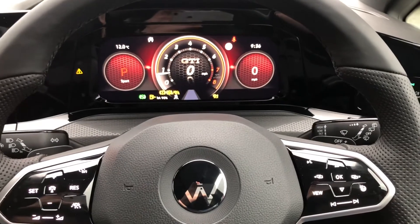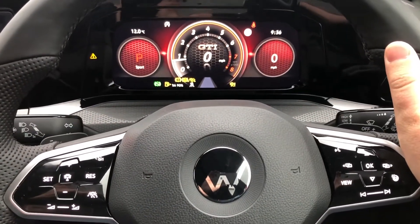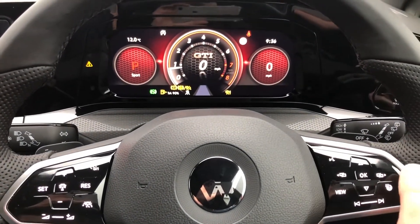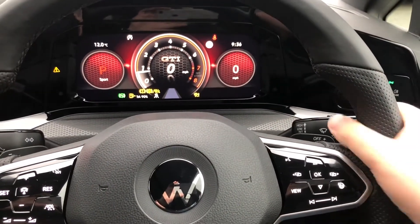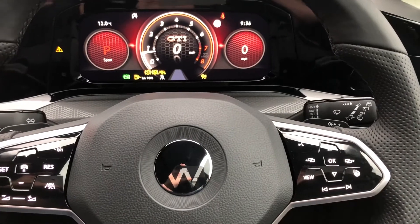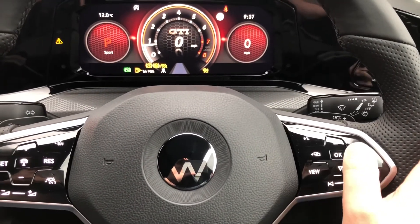Once we get in the driver's seat, it is a very nice place to be. We're greeted straight away by this large Active Info Display, which is fully customisable and comes with bespoke GTI dials — a nice touch on this vehicle. The steering wheel is further enhanced by being sporty with perforated leather, and it's multi-function as well. This is the new steering wheel design for VW, which now features haptic touch-sensitive controls.